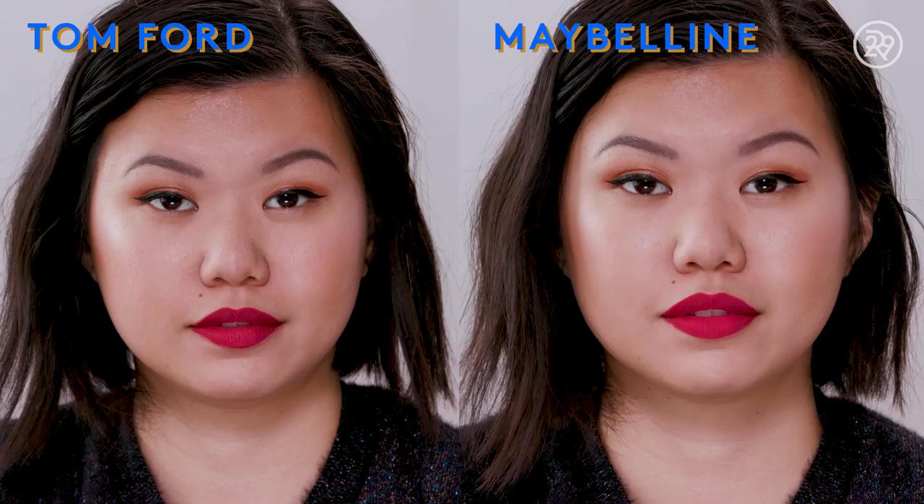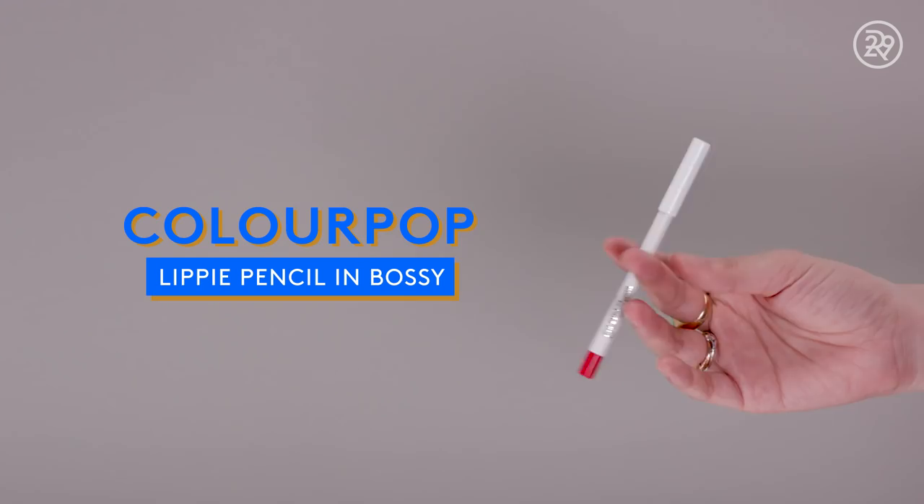The next dupe for Tom Ford Dominic is actually a lip liner — it's from Colourpop. Colourpop makes some of my favorite lip liners. This one is the Bossy lip liner. Since I just said the Maybelline lipstick would benefit from a lip liner underneath, you can just use this one because it retails for $5. I love their lip pencils — they are super matte and keep my lipstick on a lot longer. They also have a regular lipstick in the same shade, Bossy, if you prefer that.